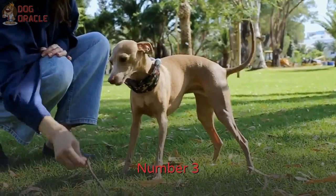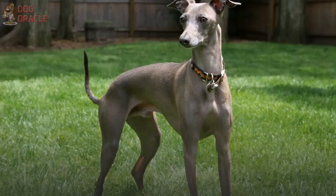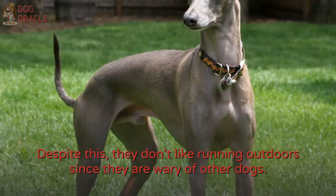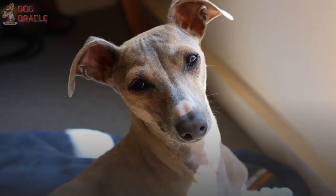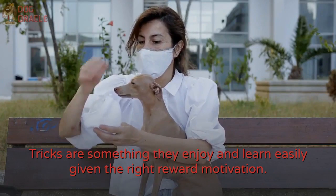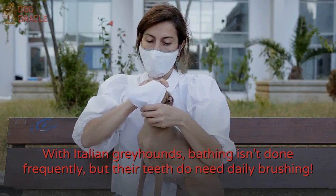Number 3: Italian Greyhound. Italian Greyhounds are small greyhounds with long limbs, making them extremely agile. Despite this, they don't like running outdoors since they're wary of other dogs. Instead, they prefer their playtime at home and sticking with their owners. Tricks are something they enjoy and learn easily given the right reward motivation. With Italian Greyhounds, bathing isn't done frequently, but their teeth do need daily brushing.